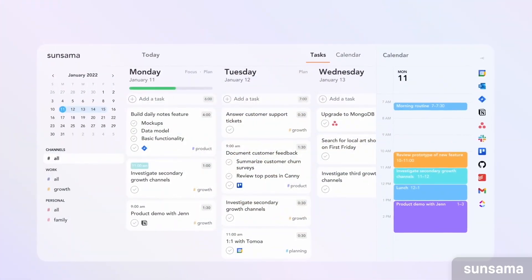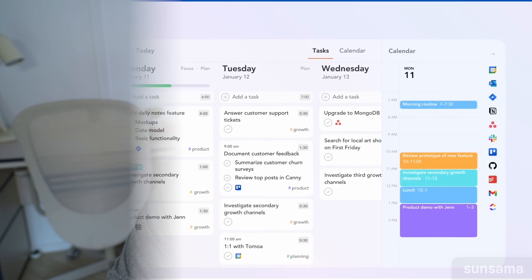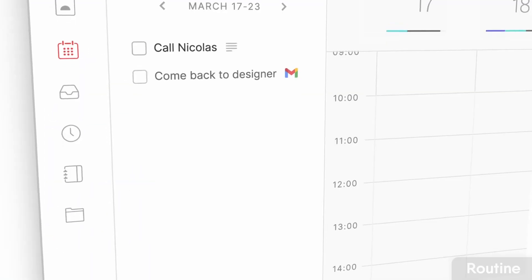The guided planning functionality is probably one of the best in Sunsama because they were one of the core innovators in that space. It's great for being able to plan ahead and is very much more of a mindful alternative to the likes of Akiflow.